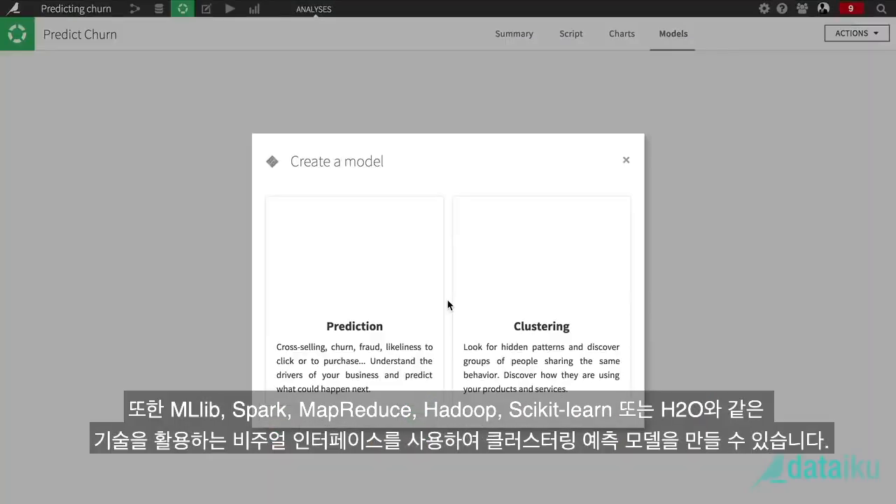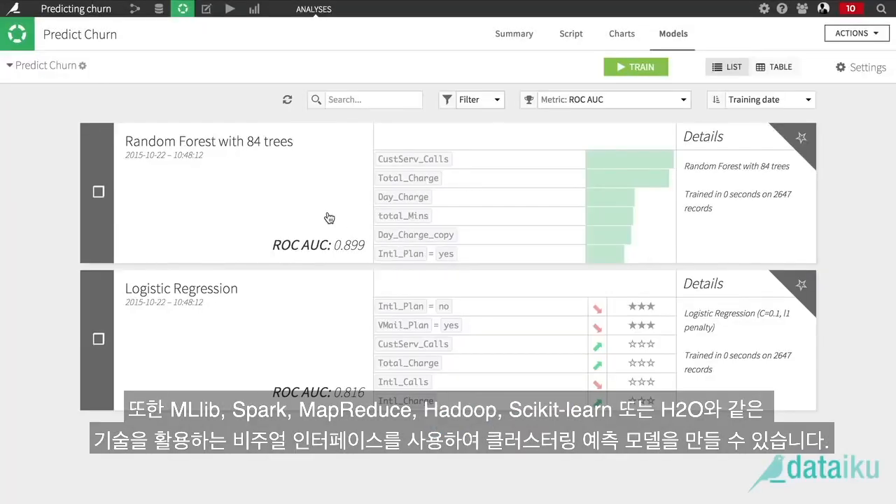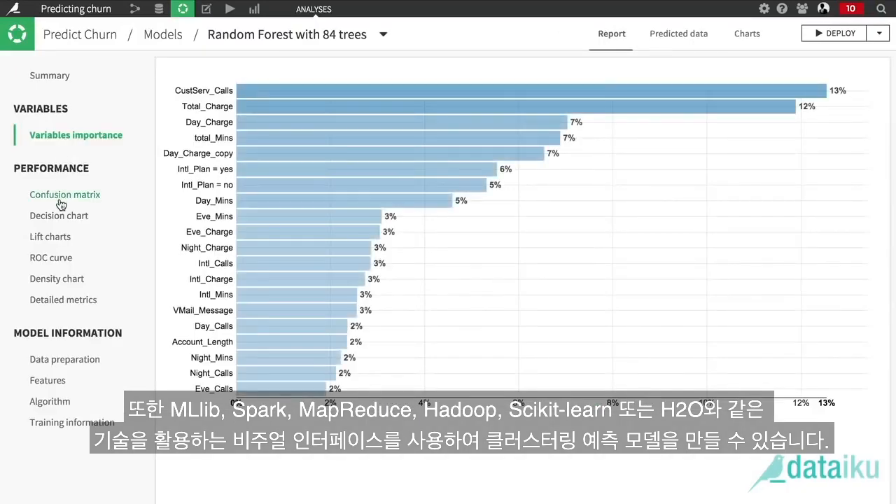To build models for clustering or predictions, they can also use the visual interface, which leverages technologies such as MLlib, Spark, MapReduce, Hadoop, PsychicLearn, or H2O.